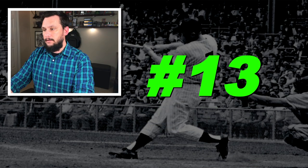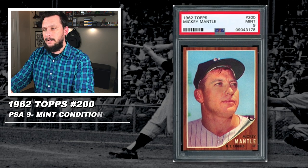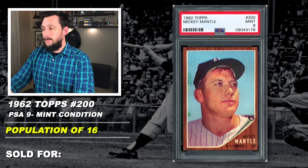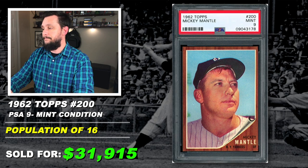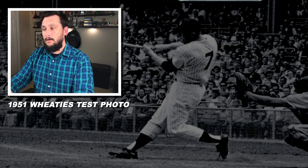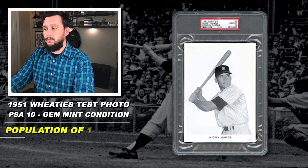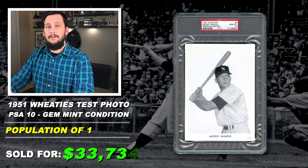Number 13: 1962 Topps, Mickey Mantle, number 200, graded PSA 9, mint condition, population of 16, with just 1 graded higher, sold at auction in December of 2019 for $31,915. Number 12: 1951 Wheaties, Mickey Mantle, premium photo, graded PSA 10, gem mint condition, population of just 1, sold at auction in June of 2017 for $33,734.